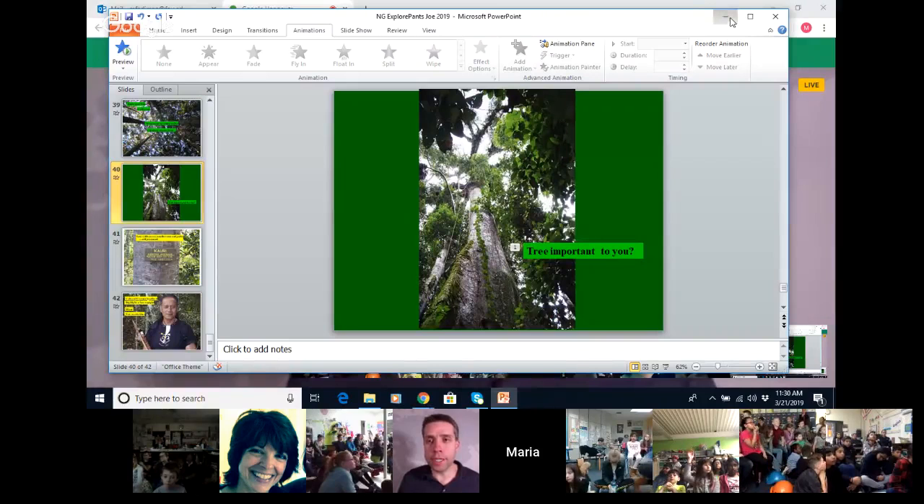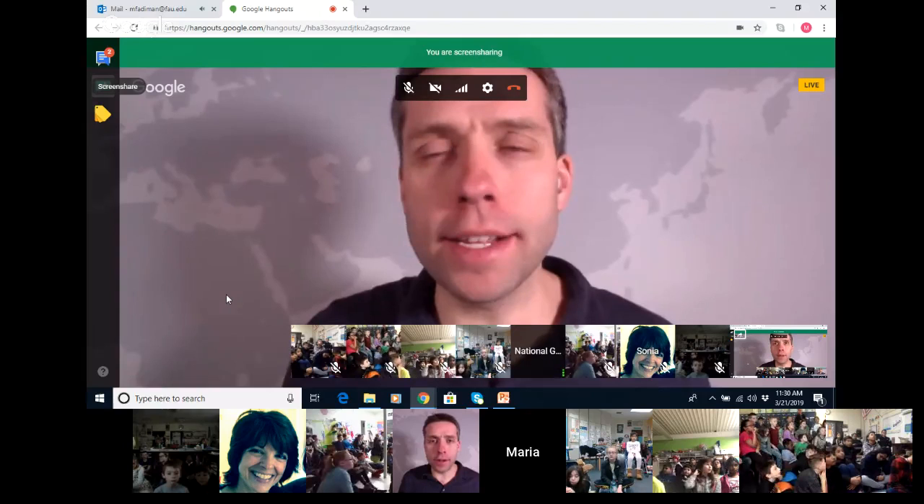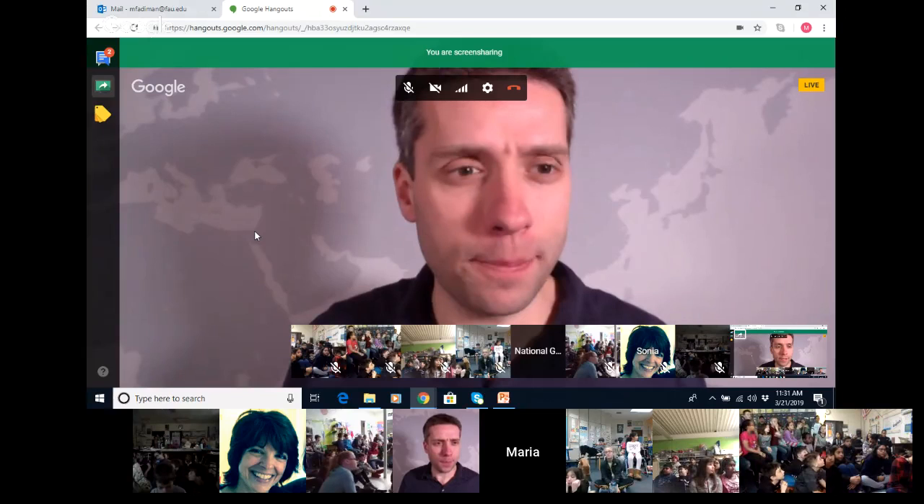Maria, thank you so much for sharing that with us — a really good perspective on looking at the plants and trees around us. Just thinking about the roles that they play in our lives. Thanks for sharing your adventures and your knowledge about the trees and plants around us.